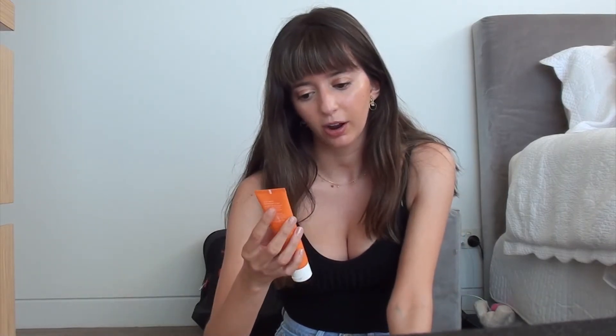In the morning I always cleanse my face with the Ole Henriksen Truth Juice Daily Cleanser. This is really good for the morning to brighten up my skin with the vitamin C, and it always feels really clean after, so I love that.